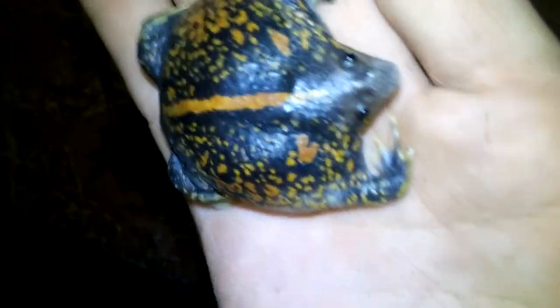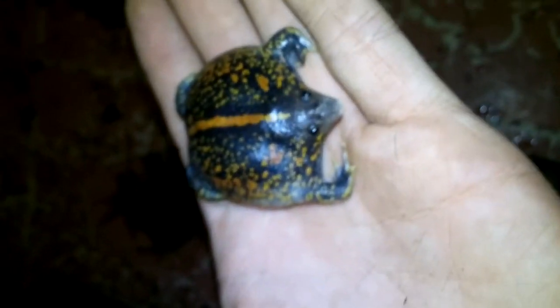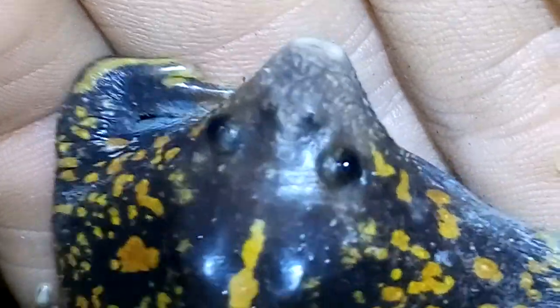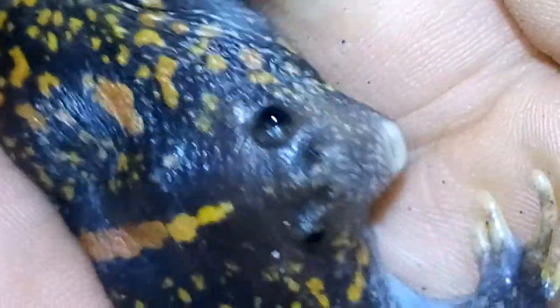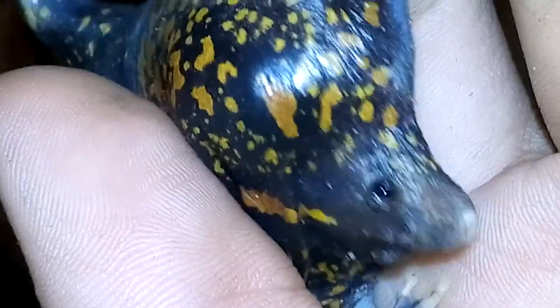Yo soy Harold DiBella, y bueno, espero les haya gustado el video de este hermoso ejemplar. Pueden ver sus espolones traseros, que tiene como palancas, como palas para excavar.